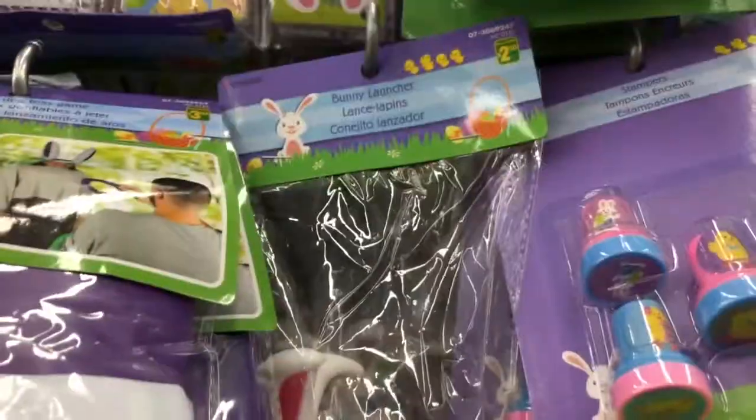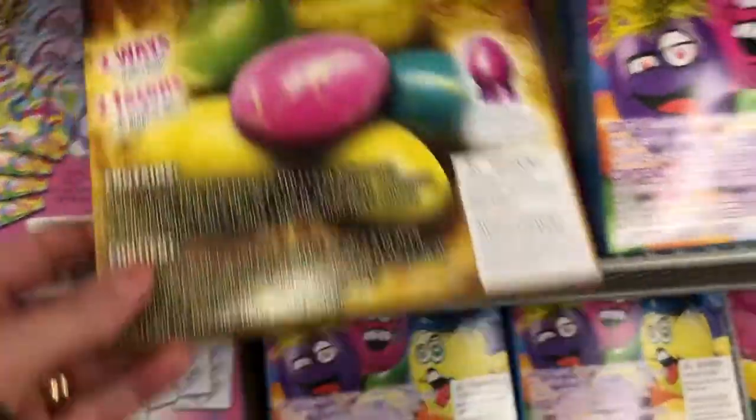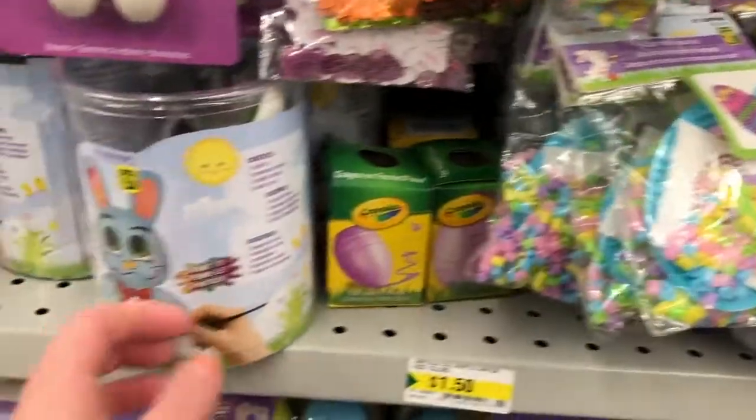Some little carrots. And these — they bring those out every year — the little bunny with the ball, and then you push on them and the ball pops out. Those are always funny. And then of course your egg coloring kits, different ones there. And just some more random kind of toys to put in little gift baskets or little goodie bags for Easter.